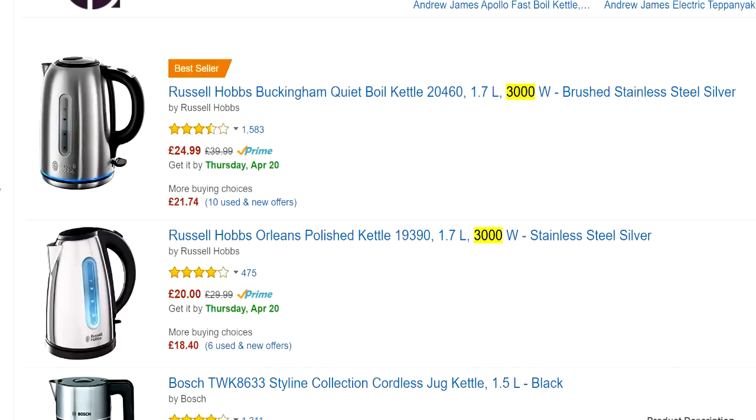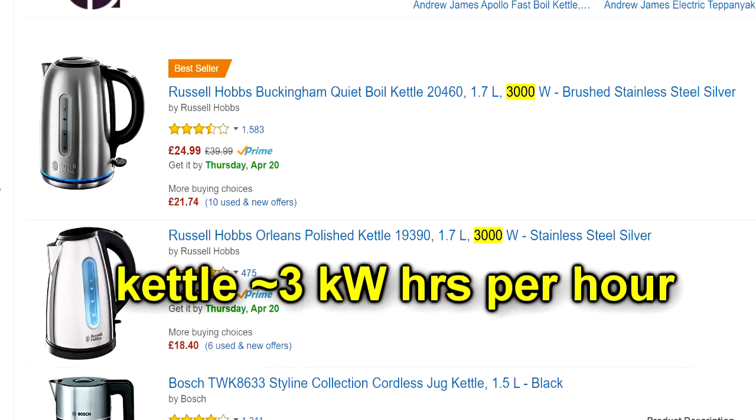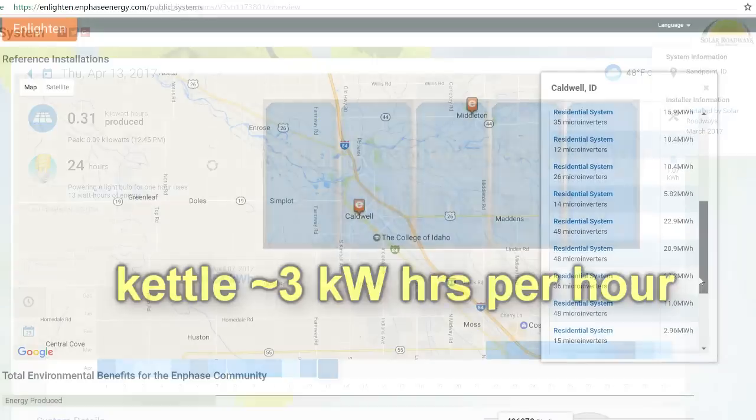A kettle runs at about 3 kilowatts. So on a good day, this entire facility produces enough electricity to run a kettle for about 20 minutes. On a bad day, it'll only run a kettle for just over 5 minutes — barely enough time to boil a kettle full of water.